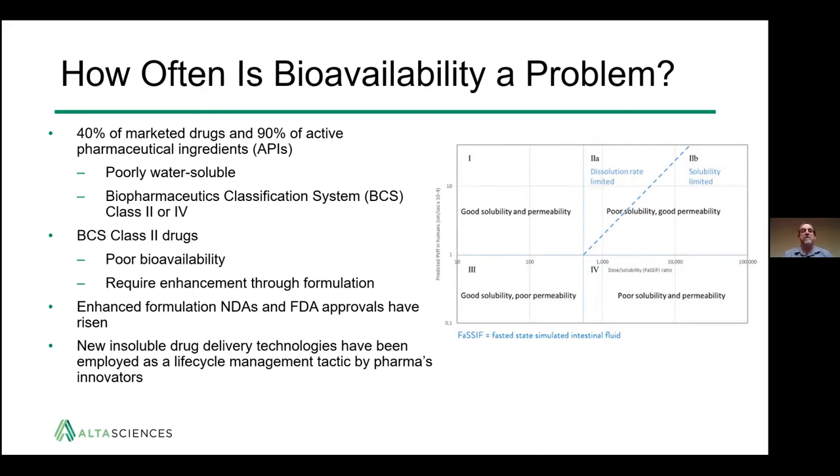It's been estimated that 40% of marketed drugs and 90% of drugs in the drug development pipeline are poorly water-soluble and fall within the BCS — biopharmaceutical classification system — class 2 or 4. As you can see on the chart, these classes of APIs have poor solubility and potentially poor permeability. BCS class 2 drugs have poor bioavailability primarily due to poor solubility and low dissolution rates.